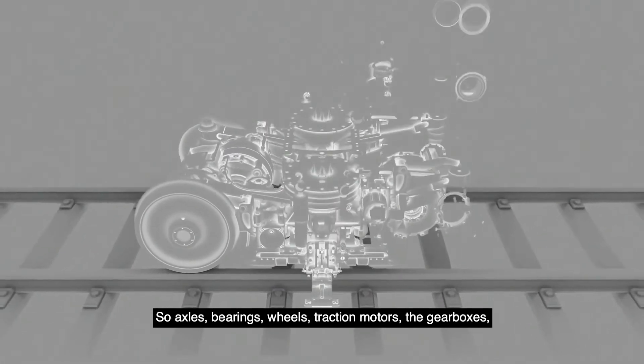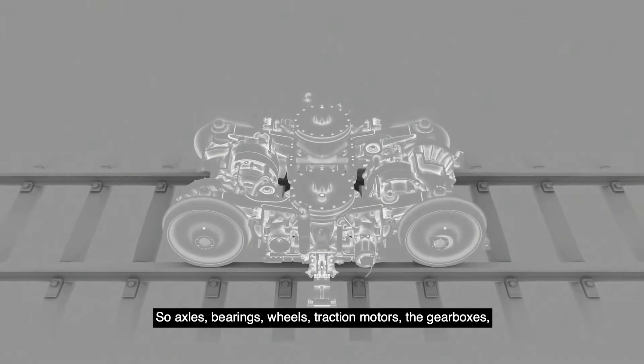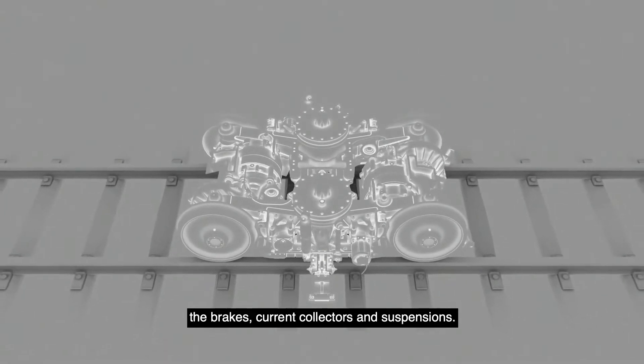The bogey frame supports the axles, bearings, wheels, traction motors, the gearboxes, the brakes, current collectors, and suspensions.